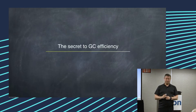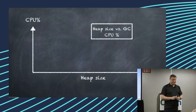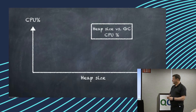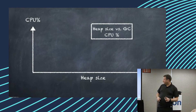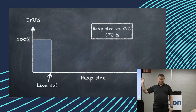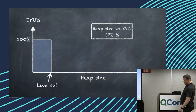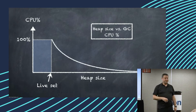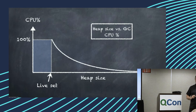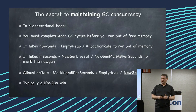The secret to GC efficiency — the secret to feeding a GC well — is really simple. If you look at CPU percent versus heap size, if you had only one empty byte in memory, you would spend all your time chasing it no matter what the algorithm is. If I have infinite heap size, I never ever need to collect it — that's super efficient. There's a perfect 1-over-x line, as long as you remain linear to the live set. And basically, the secret to maintaining concurrency in a concurrent collector is generational collection.